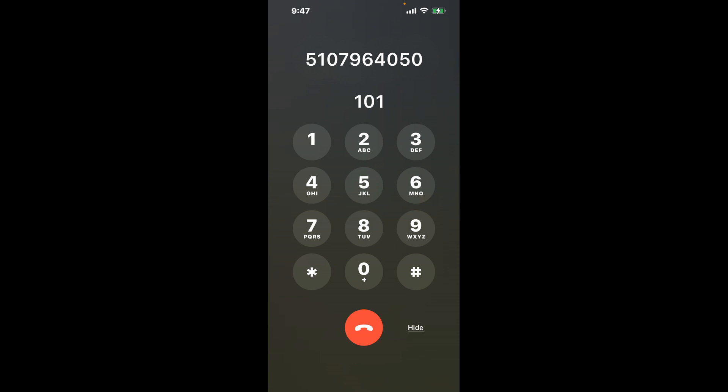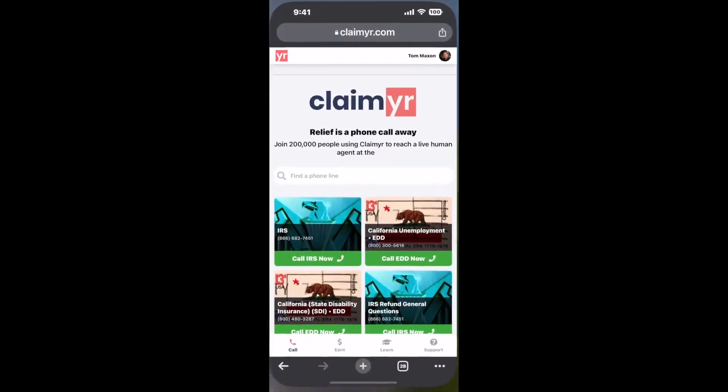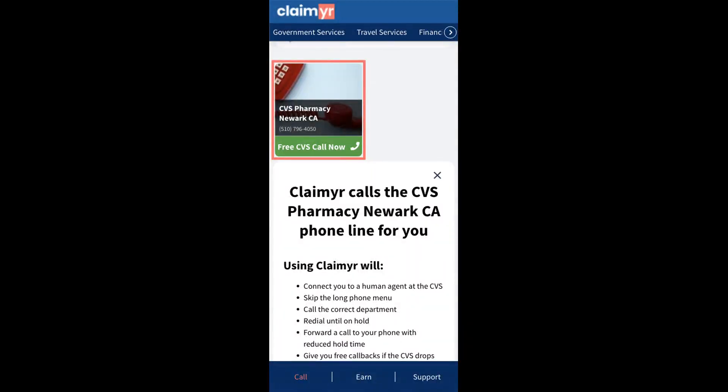The next method is the better way to reach a live person at CVS Pharmacy, Newark, California. I built a calling tool. To use it, open up your browser, go to claimer.com, and search for the CVS Pharmacy, Newark, CA option.